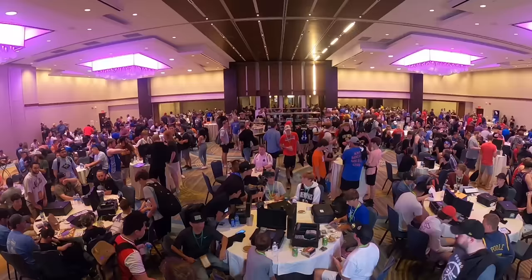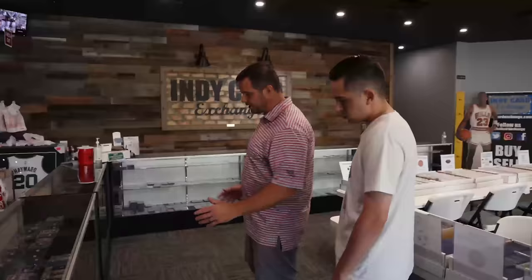Welcome back to Card Top — thousands of people, collections, card shops, and collectors.